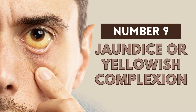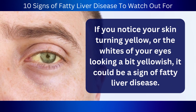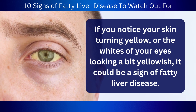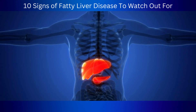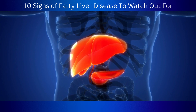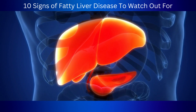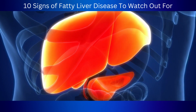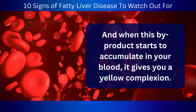Number 9: Jaundice or yellowish complexion. If you notice your skin turning yellow, or the whites of your eyes looking a bit yellowish, it could be a sign of fatty liver disease. This happens when there's too much bilirubin in your blood because your liver isn't doing its job properly. Bilirubin is what's left after your red blood cells break down. Usually, your liver takes care of processing bilirubin and getting rid of it, but when your liver is damaged, it can't do that as well, and when this byproduct starts to accumulate in your blood, it gives you a yellow complexion.